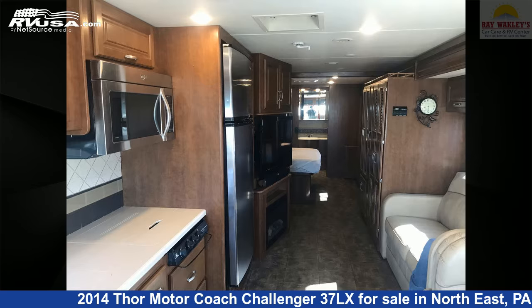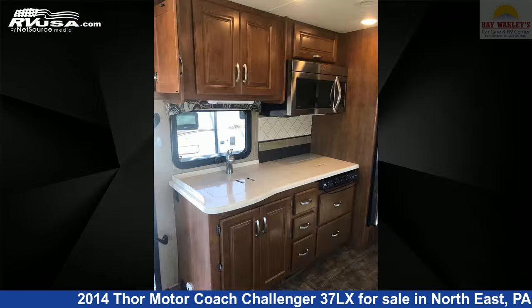For more information and pricing on this unit, and to see all units available for sale by Ray Wackley's RV Center, visit rvusa.com.